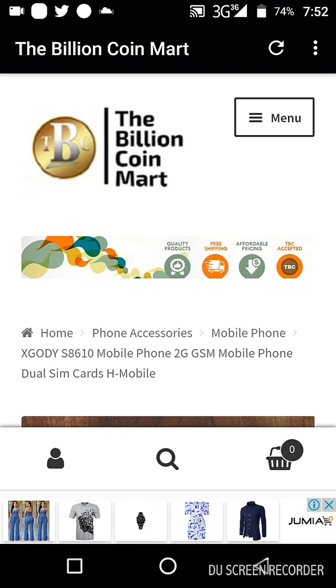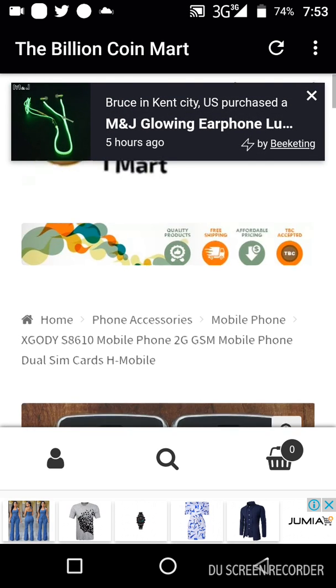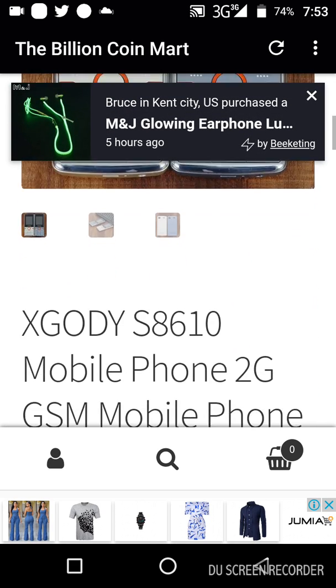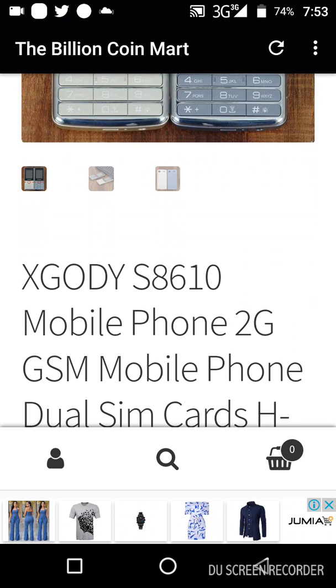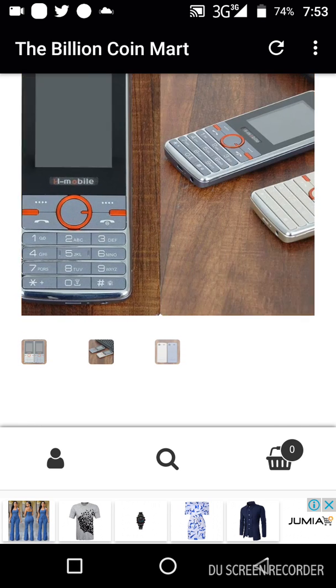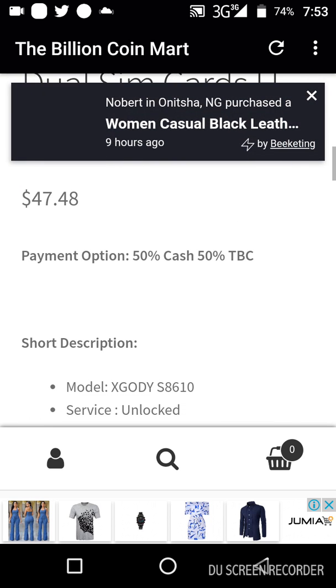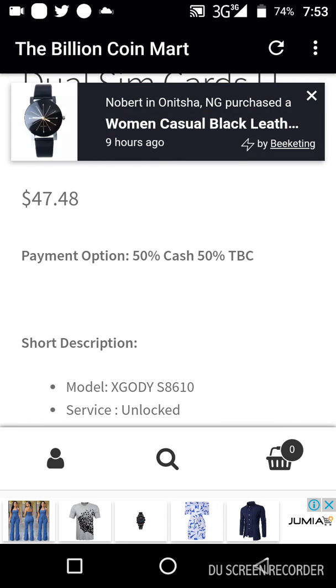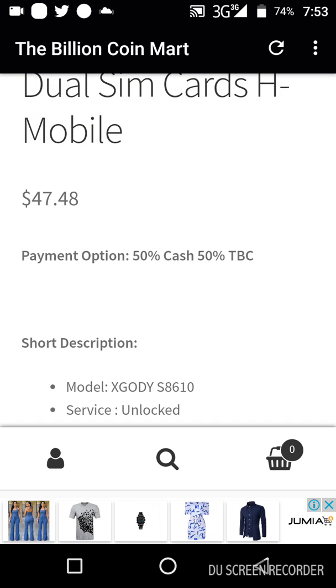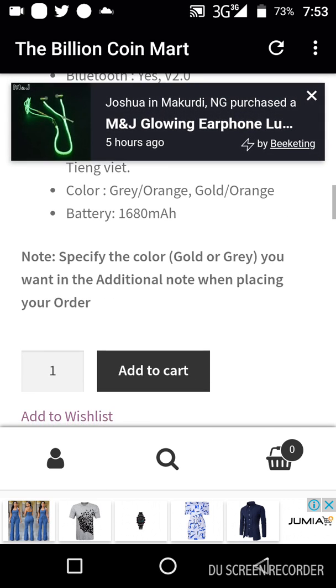The rule of thumb when it comes to online shopping is looking at the description of the item in detail to know if the item is what you want, if it meets your expectation. When you go to the item, you can see the different images, the name, and the amount. This is what I call the payment option — the payment option is showing 50% cash, 50% TBC. You can also see the short description of the watch.